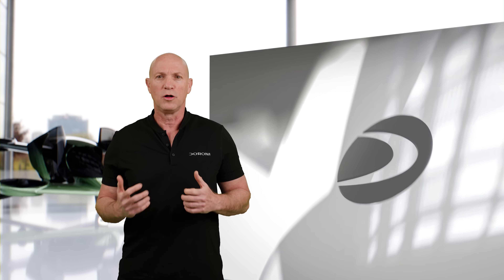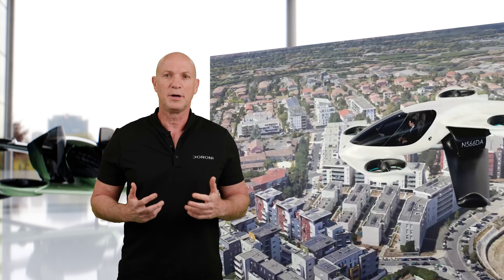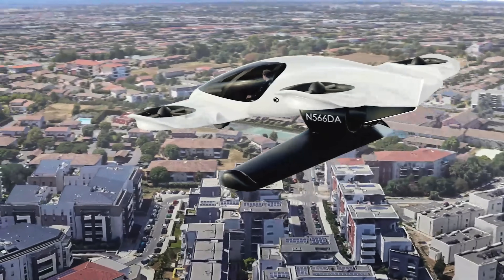It has unmatched performance, yet will also be so intuitive that a four-year-old can fly it. One push of a button and you're up, floating in the clouds with a panoramic view of your surroundings.